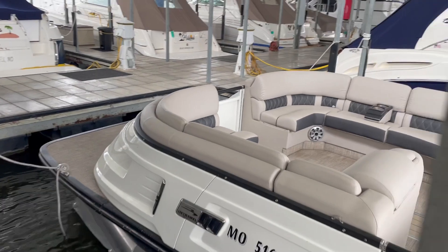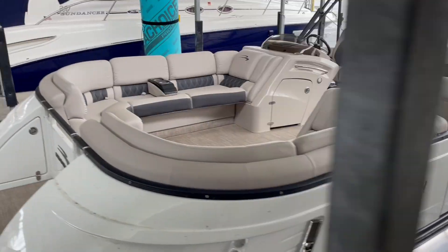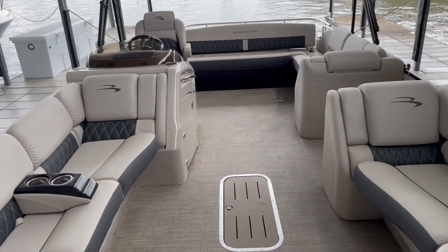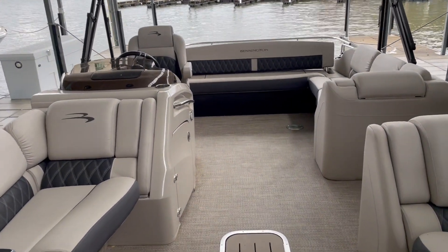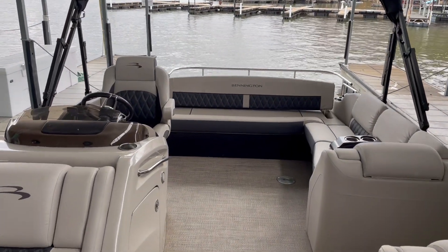Clean boat. This does have only 52 hours on it — very low hours. They just did not use it. They're actually getting a new Bennington, a twin engine boat, so just wanted to upgrade a little bit. It is a 2018; they bought it brand new from us at the boat show we had over in Overland Park.